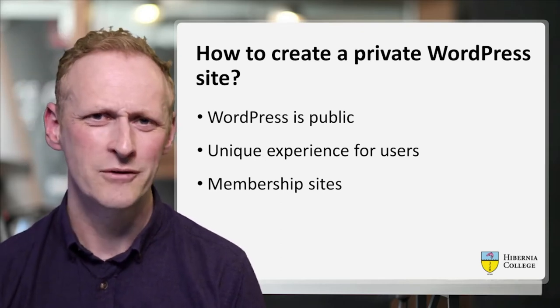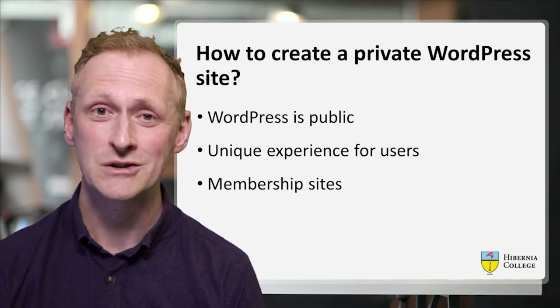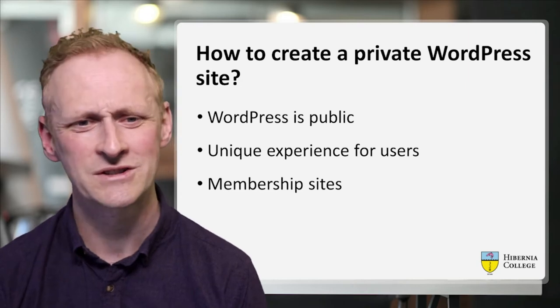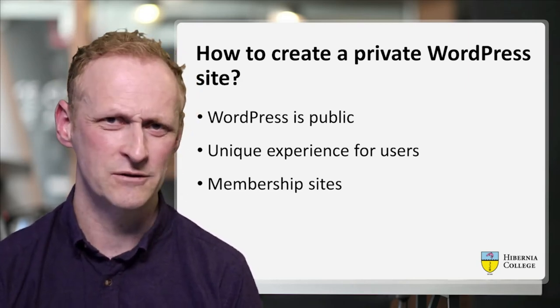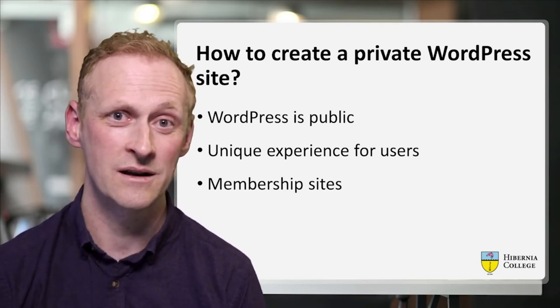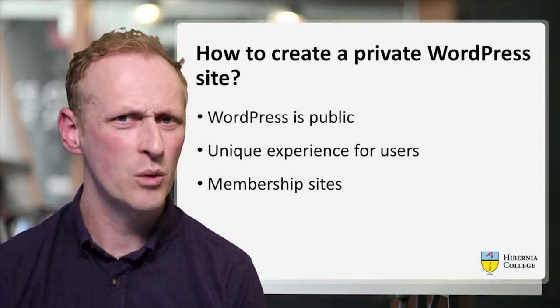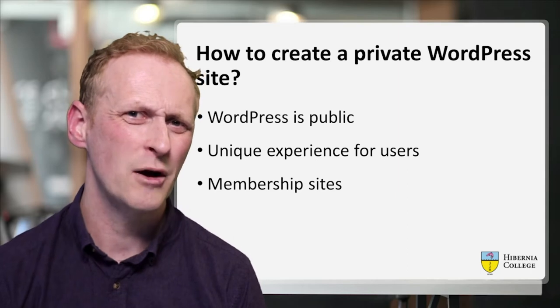So how do you create a private WordPress site? WordPress is a public site — it's made to share and distribute content across the web. So we had to find a way to restrict it. We also needed to find a way to have a unique experience for students: how do we make the link between what cohort a student is in and what information they see in the WordPress site? We were aware of many membership site plugins, so I'm going to talk about how we approached it.